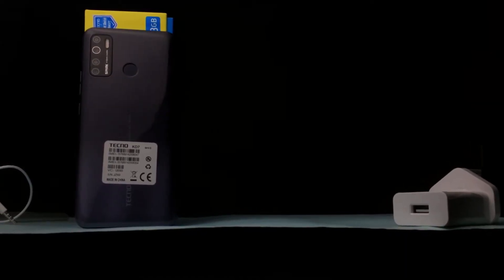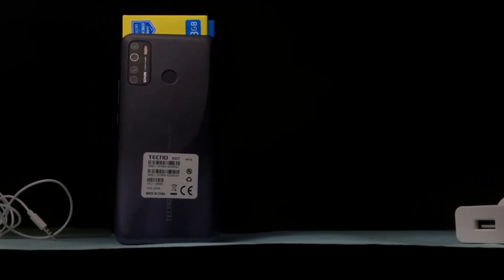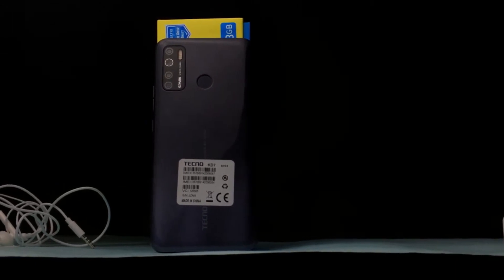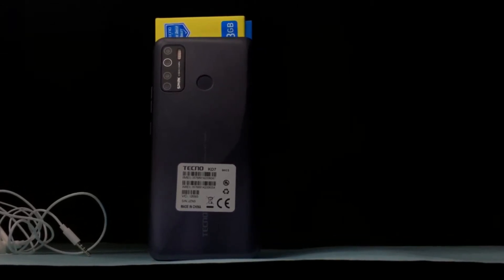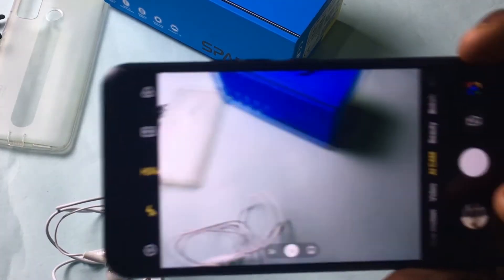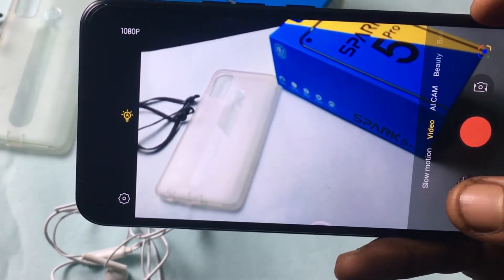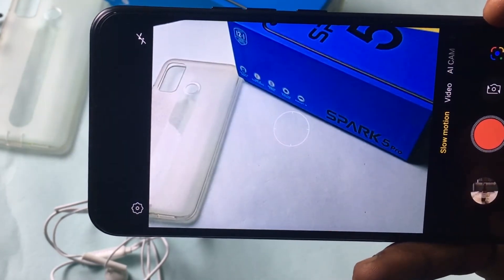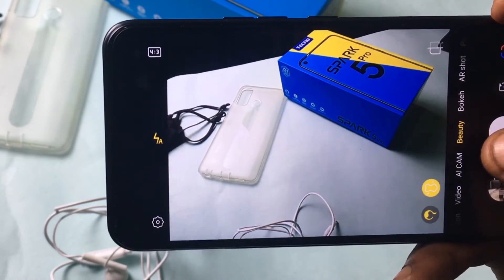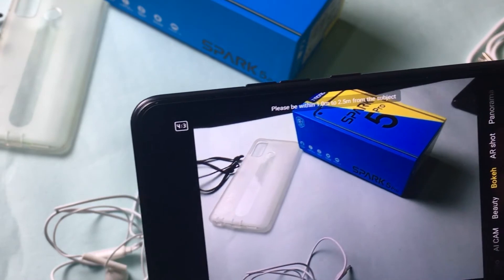Now cameras. It has a quad camera setup: a 16-megapixel main lens, a 2-megapixel macro, a 2-megapixel depth sensor, and a QVGA lens. I'm going to say this every single time — I would rather have one very good camera. You can't have a 16-megapixel main lens and then have a 2-megapixel depth sensor, a 2-megapixel macro lens, or even worse, a QVGA lens. It's so obvious they just added those other three cameras so they can say it's a quad camera setup.